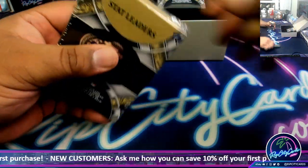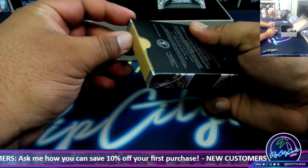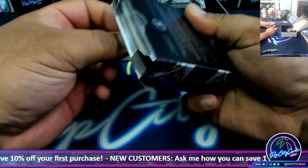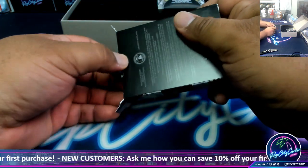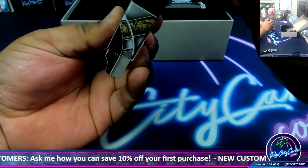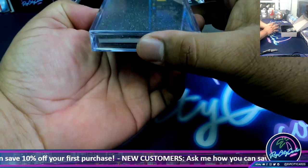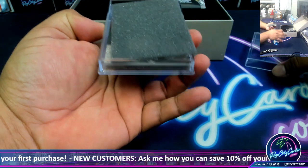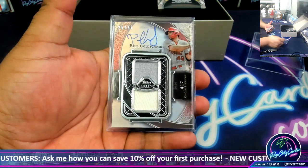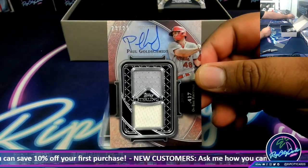I'm going to start with the Stat Leaders one - these things are a little pain to open. Come on baby, big hit for my boy - 25 of 25, Paul Goldschmidt. A little eBay one-on-one.